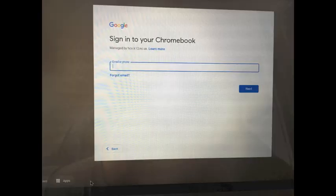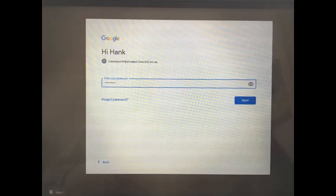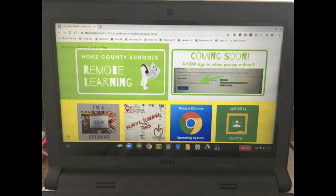Once you click add person, a white box will appear on your screen that says 'sign into your Chromebook.' You will need to enter the student's entire email address into this field, including the @student.hcs.k12.nc.us. Once you have entered their entire email address, click the blue next button, then enter the student's password on the next screen and click the blue next button again. Once you have clicked next, the student should be redirected to the landing page and they are successfully logged into their device.